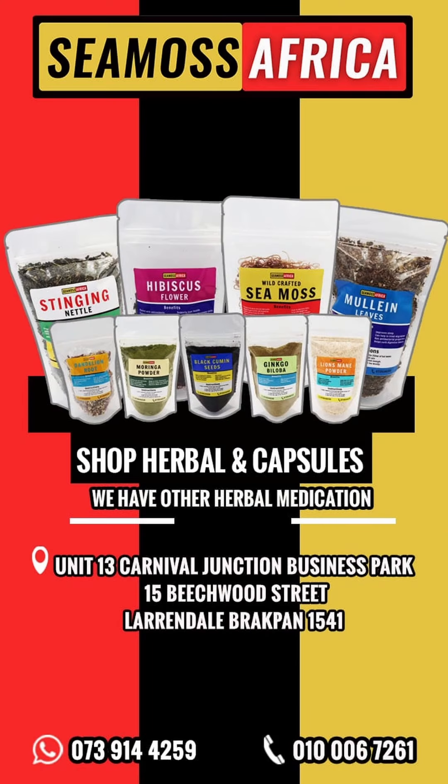If you want to purchase herbal medicine from us, you can come visit us in store or purchase online. All our details are on screen right now.